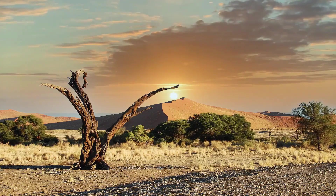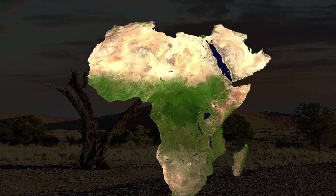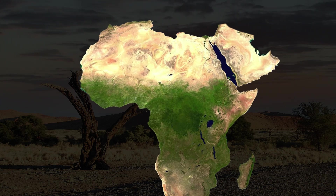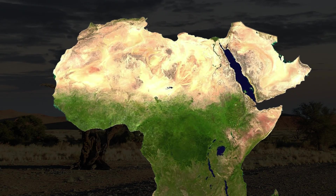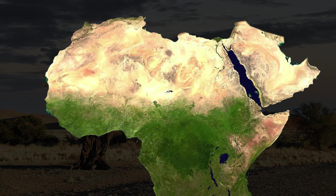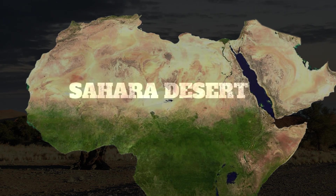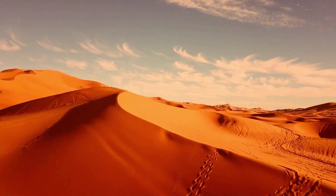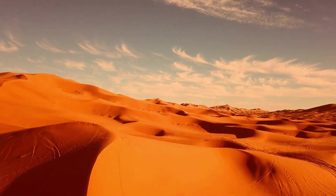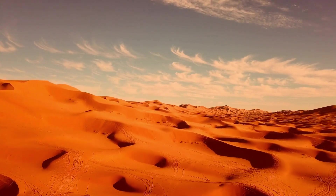Let's first understand why such a large desert was formed in Africa. Do you think it has always been a desert, or was it something else before? The map of the African desert covers the entire northern part of Africa and is the world's largest desert after the South Pole. But you might find it hard to believe that this desert is relatively new — scientists estimate that about 6,000 years ago, this desert was completely green.